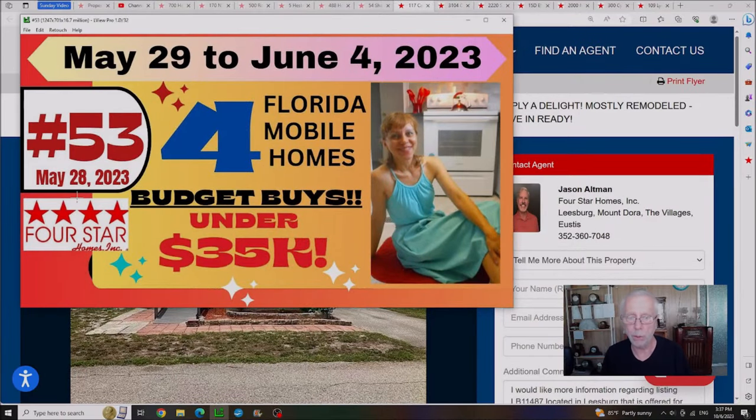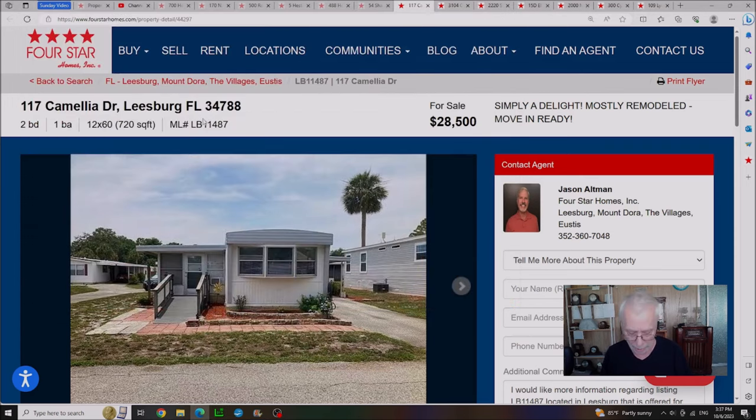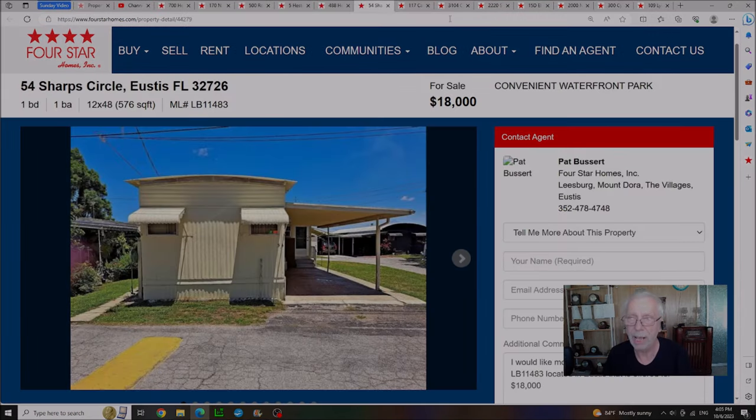Video number 53, published on May 28th, was showing you four budget buys under $35,000, and out of those four there are two homes left. The first is in Leesburg — this house has been marked down twice. It was originally listed for $34,900 and is now down to $28,500 with a lot rent of $622 a month. The second house is located in Eustis, Florida. Originally priced at $22,000, and not 15 minutes ago it was showing $21,000 — now it's down to $18,000. Prices are dropping faster than I can keep track of them. Lot rent on this house is $690 a month.